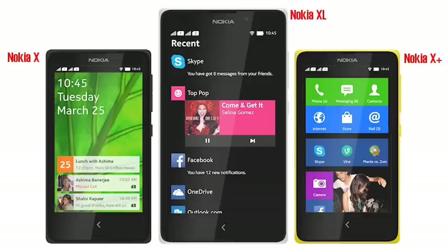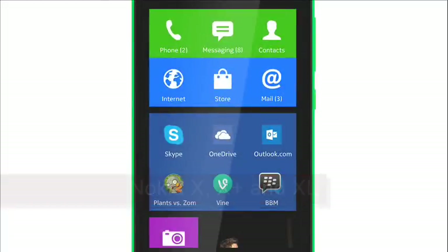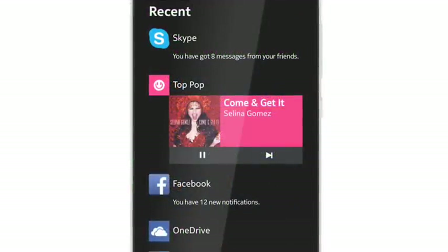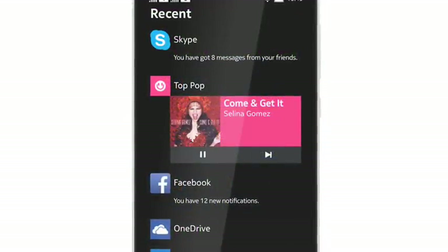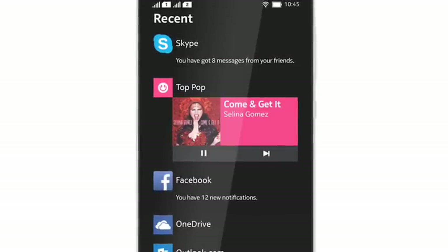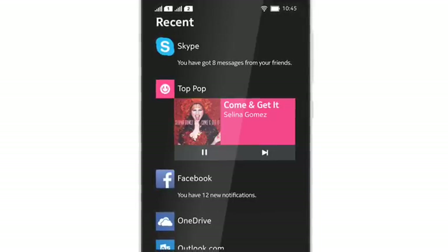But if you are expecting a vanilla Android experience, then these are definitely not the droids you are looking for. Perhaps borrowing some inspiration from the Amazon Kindle Fire range, these Nokias use a heavily customised version of Android designed to download apps from Nokia's own store rather than Google's. The user interface has also been substantially reworked with an application called Fastlane that offers an environment rather more like that on the Windows-based Nokia Lumia series.